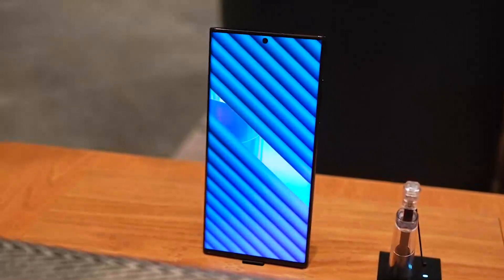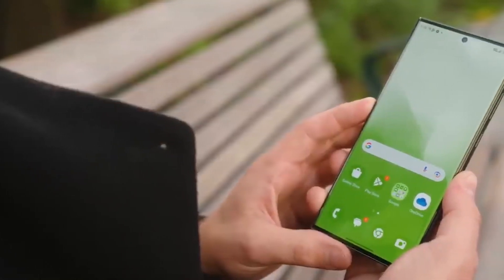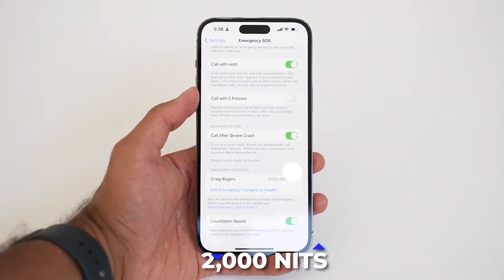The S23 Ultra further features a peak brightness of up to 1,750 nits, which makes the phone easier to use even in direct sunlight or bright environments, while the iPhone 14 Pro Max stacks up a 2,000 nits peak brightness.